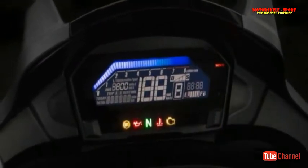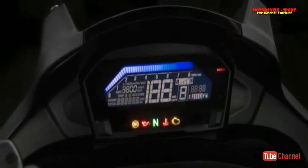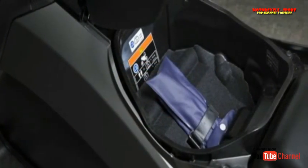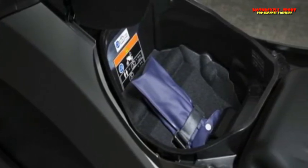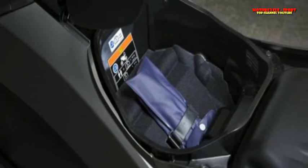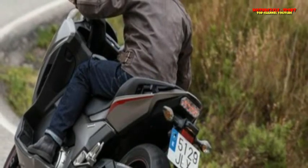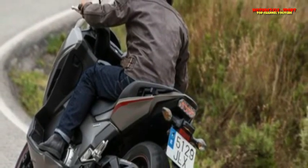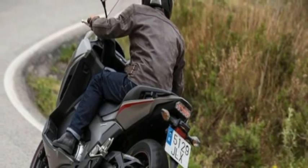The only advantage I can think that this bike has over the NC750X is that it offers a bit more wind protection. Otherwise, the NC has it beaten in terms of price, how it rides, and how practical it is, thanks to a large storage compartment under the tank. While the Integra is a very good scooting motorcycle, if you're looking for true maxi scooter load-lugging and convenience, I don't know why you wouldn't just get a less radical maxi scooter with more storage. Or an NC750X.